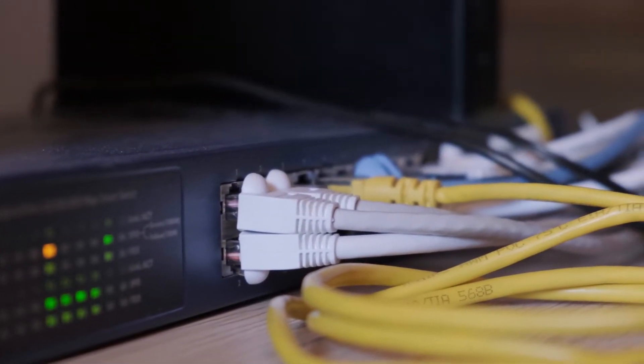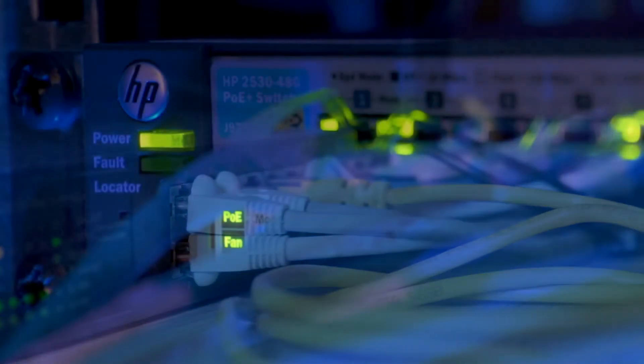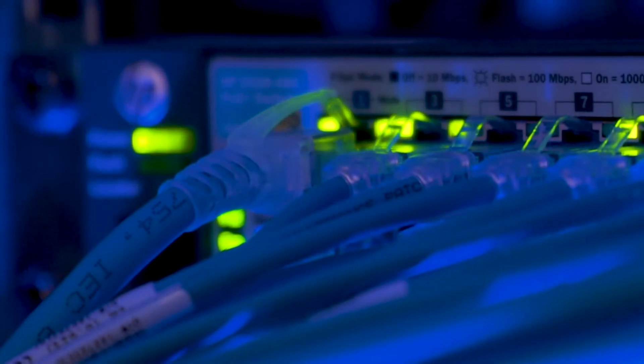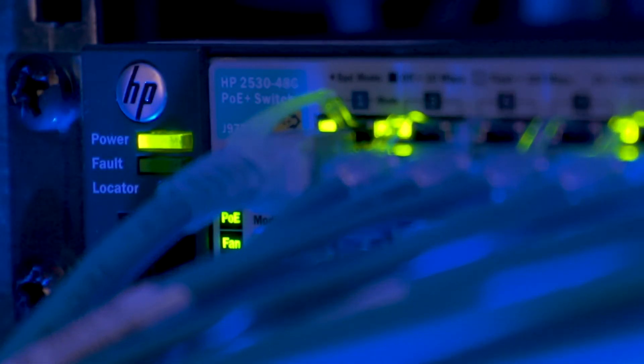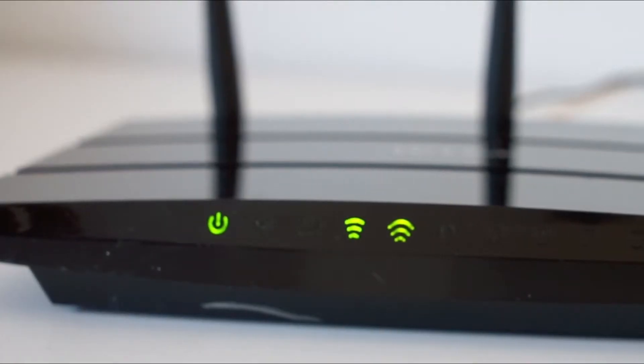Most modern routers have what it takes to keep your network safe and sound. Residential networks usually just need something with a firewall, software updates, and strong passwords. But our recommendations offer a little something extra in addition to great security, whether that's stronger parental controls for a family, advanced security features to tinker with, or superfast speeds.